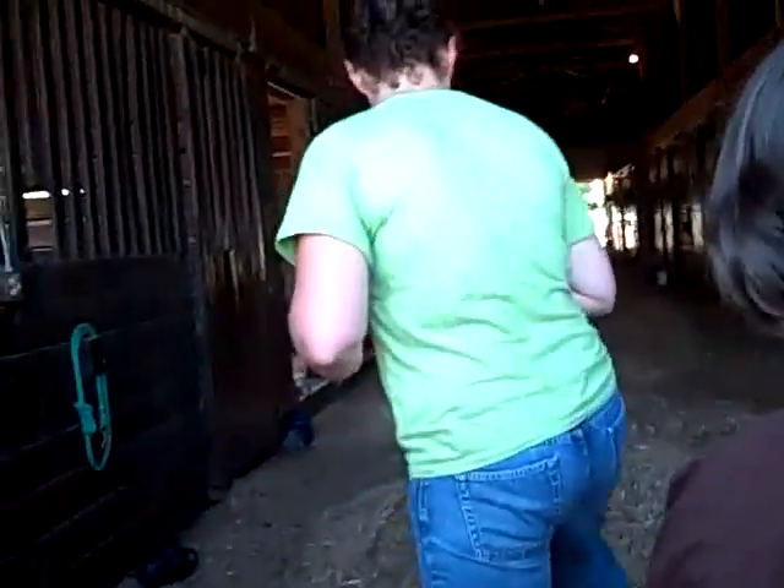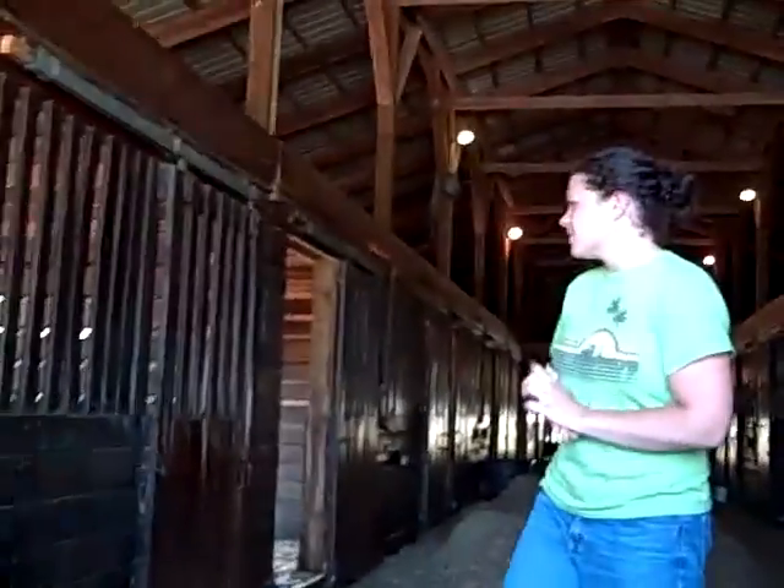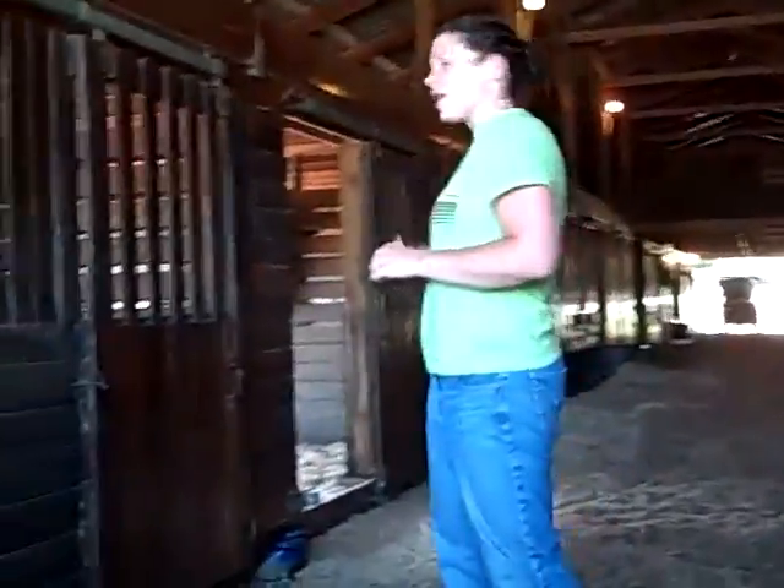But this is where we do all our foaling. We don't have any brand new ones — well, we have a few days old. Some of these are just waiting to have their babies, and some of them have babies if you see in the stalls.